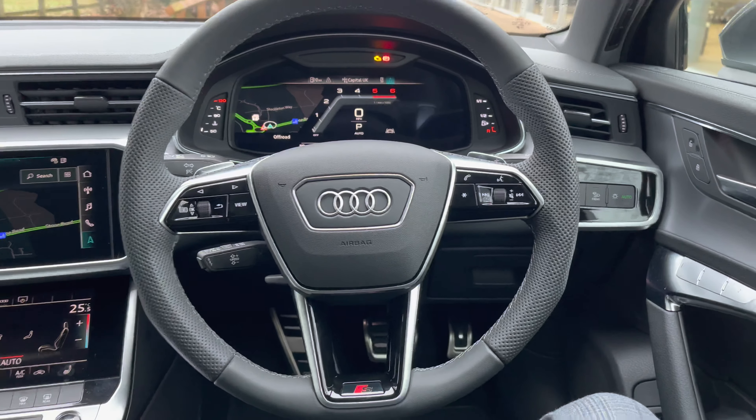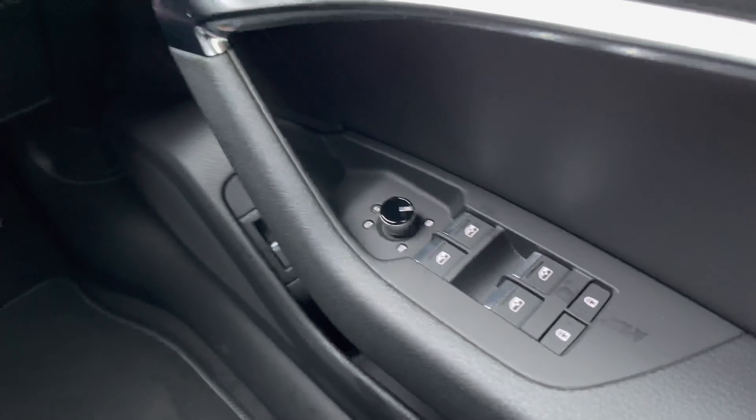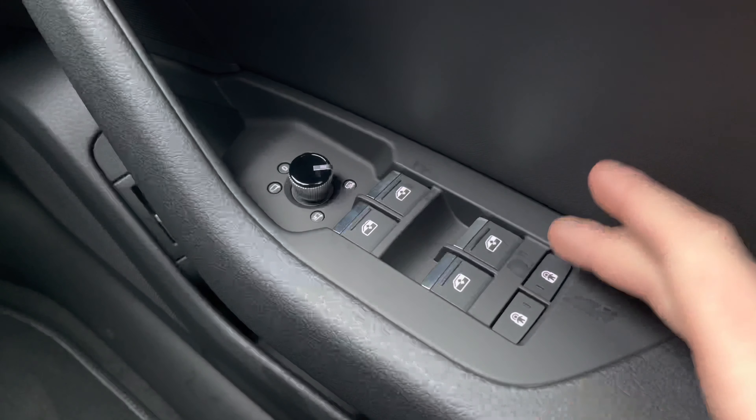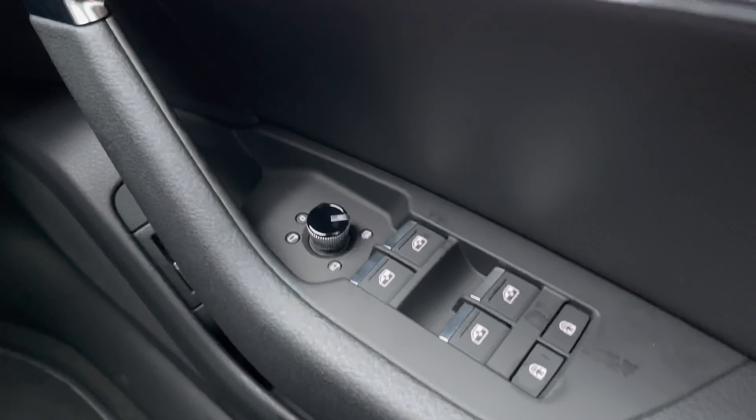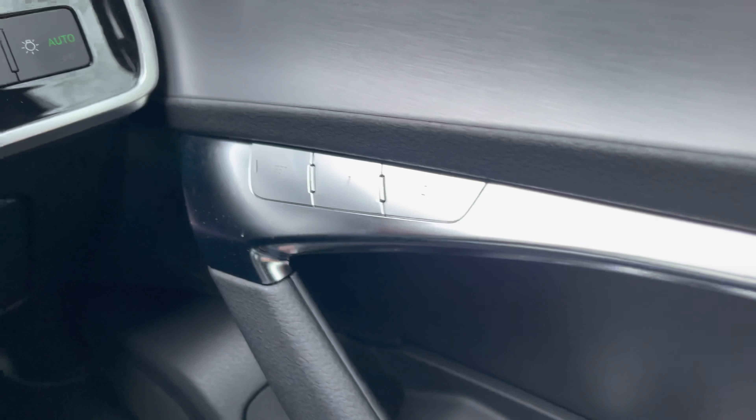Sat in the driver's seat and looking to the right, we have the electric window switches as well as the electric folding exterior mirror adjustments. Below that, there are also the child locking buttons for both rear doors, making this the perfect family Avant.